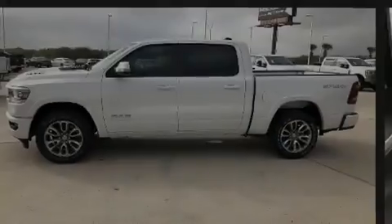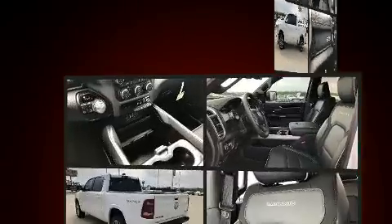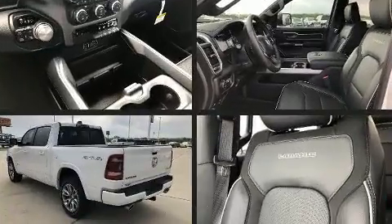Introducing the 2020 Ram 1500. It features four-wheel drive capabilities, a durable automatic transmission, and a powerful eight-cylinder engine.